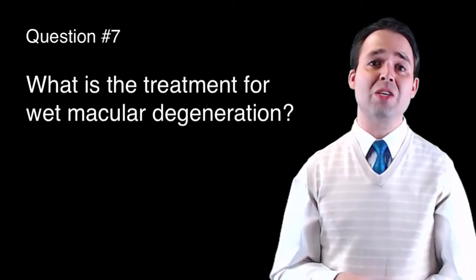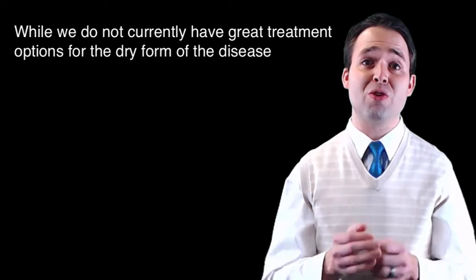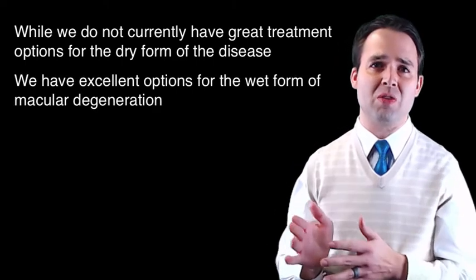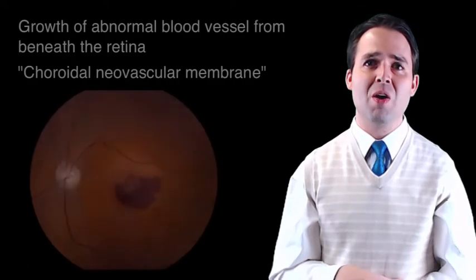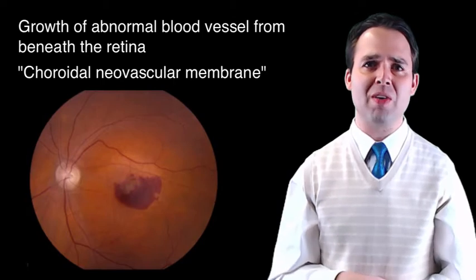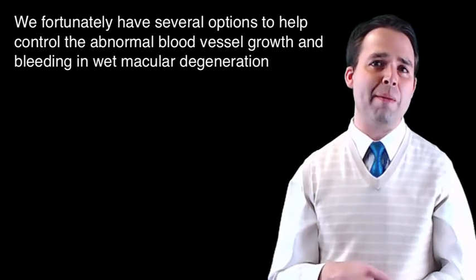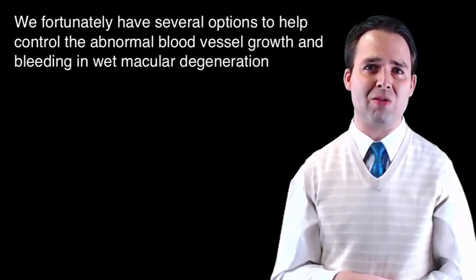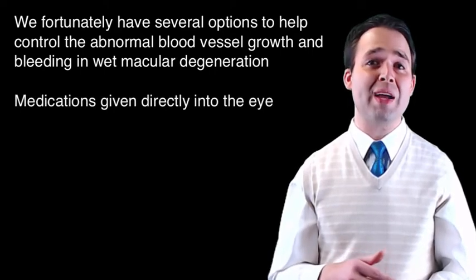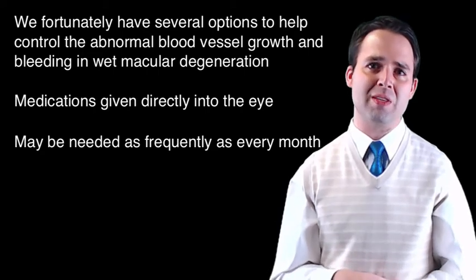Question number seven: What is the treatment for wet macular degeneration? While we do not currently have great treatment options for the dry form of the disease, we have excellent options for the wet form. Remember that the main characteristic of wet macular degeneration is the abnormal blood vessel growing from beneath the retina, leaking fluid which then damages the light-sensing cells. We fortunately have several options to help control the abnormal blood vessel growth and bleeding. These medications are given directly into the eye by your ophthalmologist, and they may be needed as frequently as every month to control the disease.